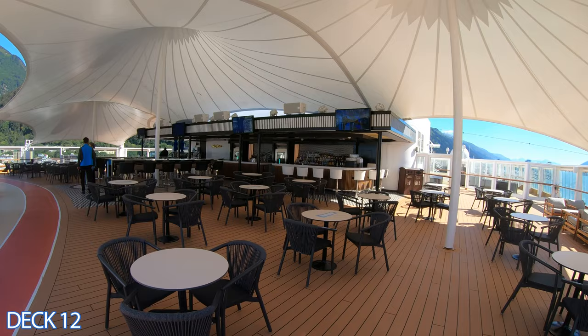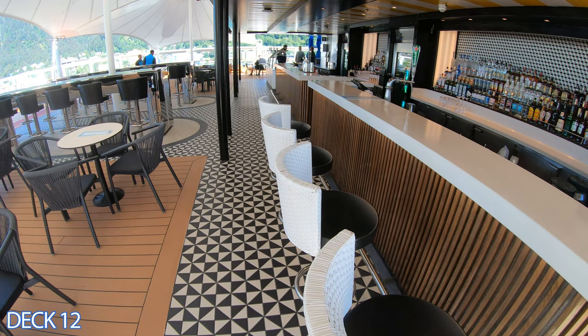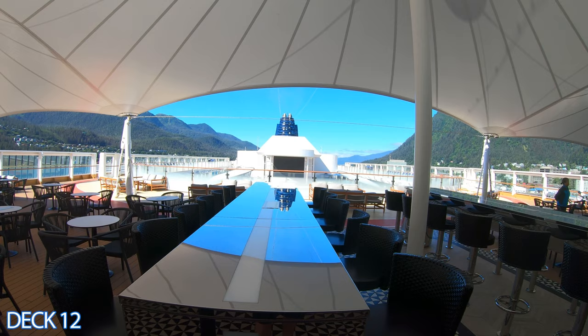If we go directly up a deck, you're going to find another bar. I like this bar too — it has really good views of the main pool area. It's a comfortable spot to relax and enjoy the live music down at the pool.